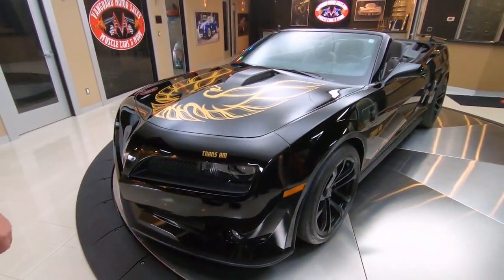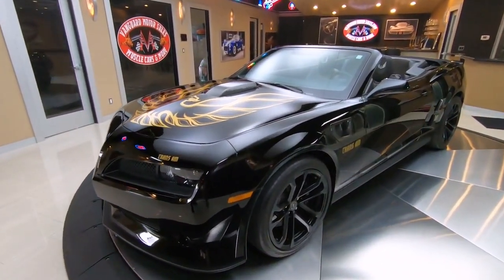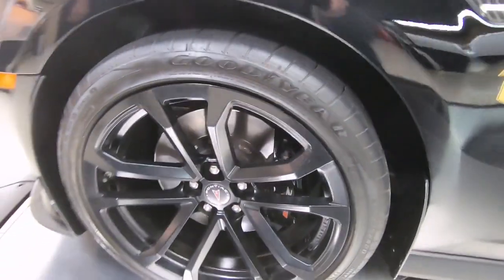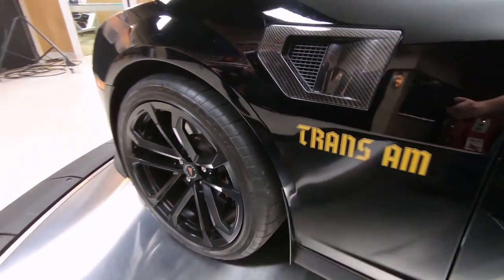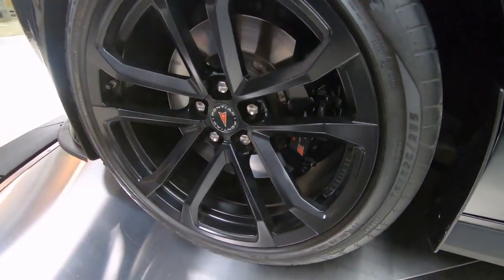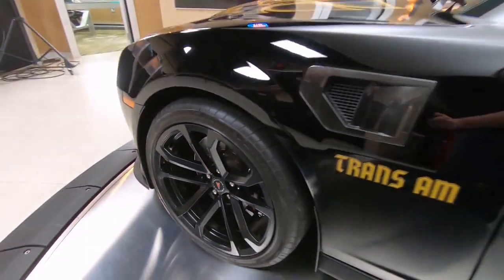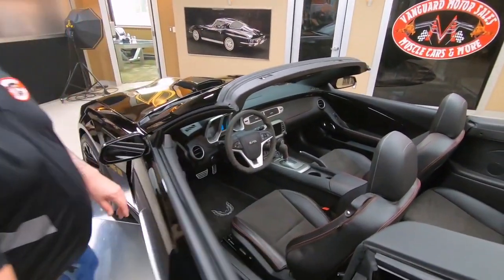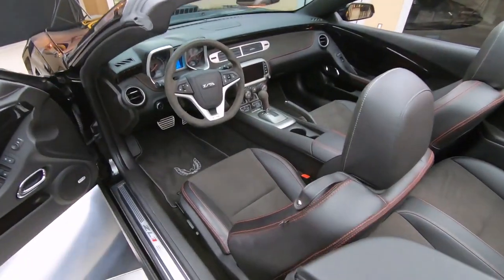Just over 15,000 miles on this beauty, and I tell you what, I'm in love. Smokey and the Bandit was one of my favorite movies back in the day. Look at those brakes — I believe those are 14.6 on the front and 14.4 on the back. You want to talk about stopping power? Basically, this thing is a race car you can drive on the street.